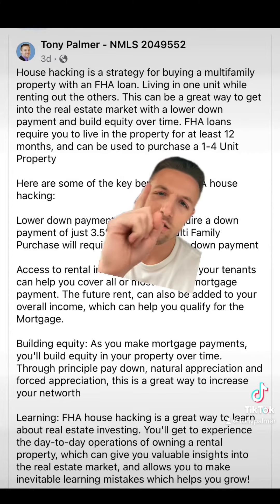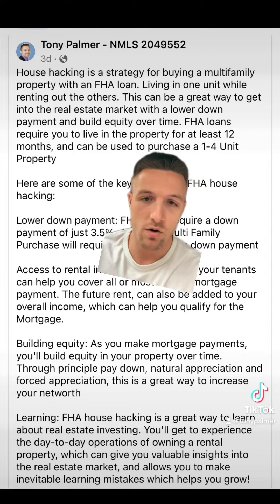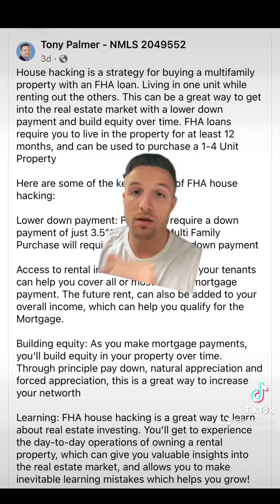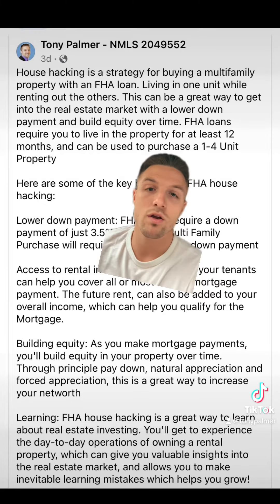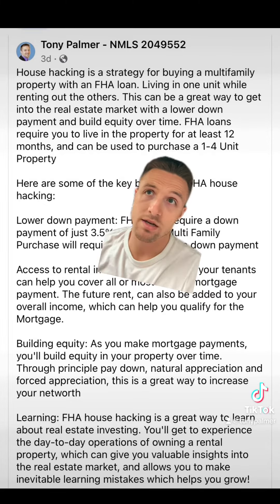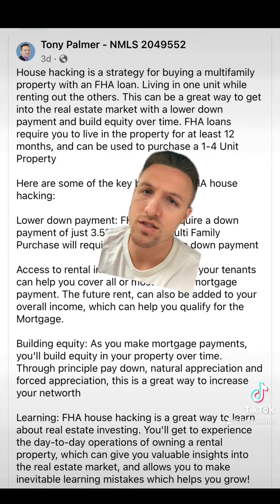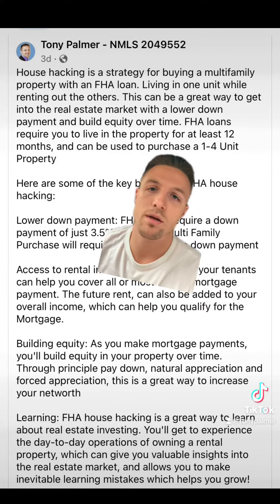I'm not expecting you guys to read all this, so I'm going to go over it real quick. An FHA loan can be used to purchase a one to four unit property with 3.5% down. You have to be the primary resident at this property for at least 12 months before you can move out.